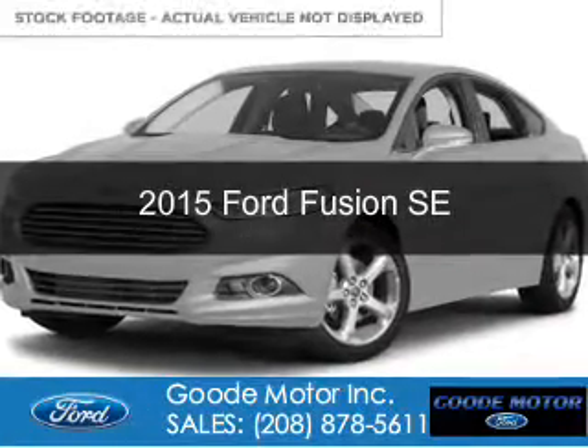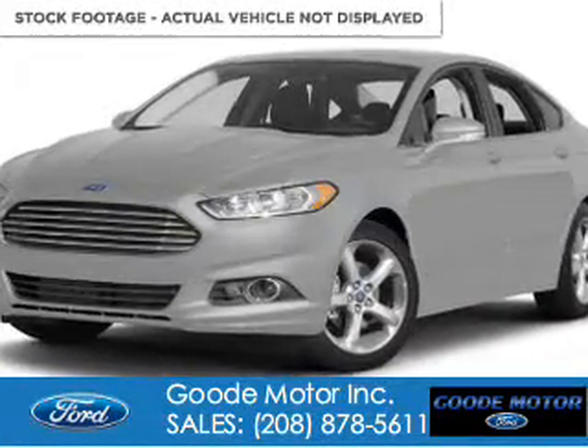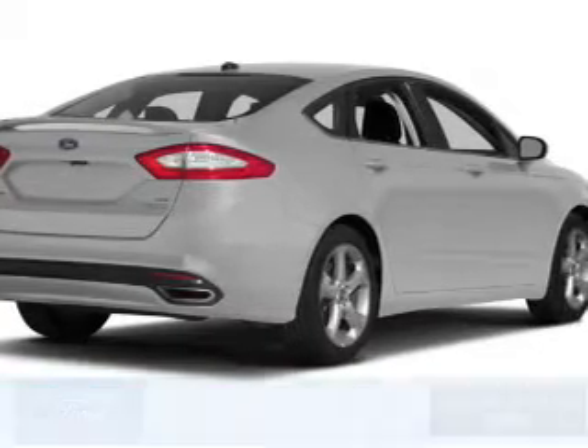This is a new 2015 Ford Fusion. It's powered by front-wheel drive with a four-cylinder engine.